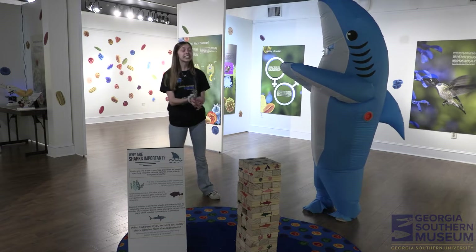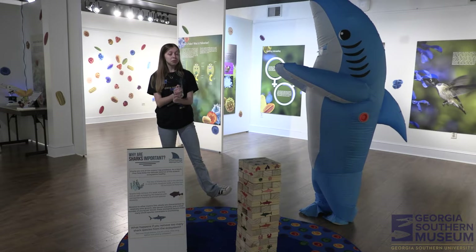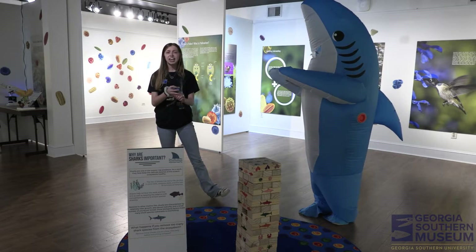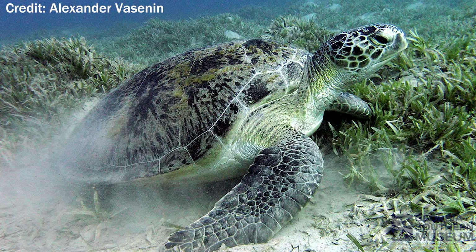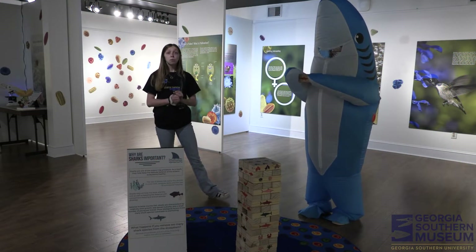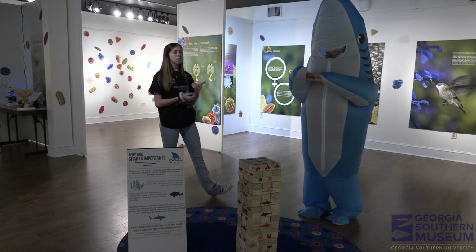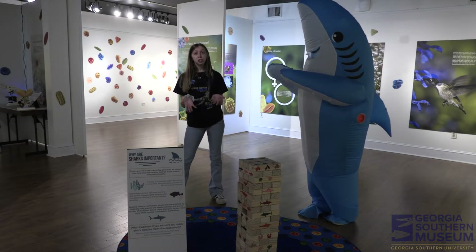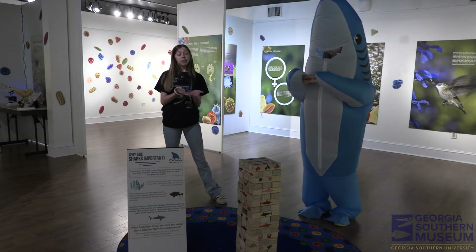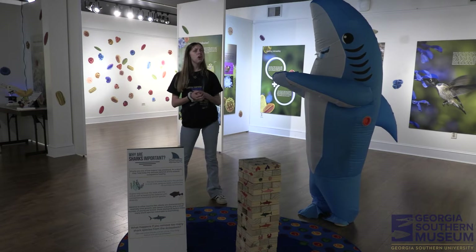Sharks are important because they preserve sea grass meadows, which are an important habitat for fish species. They preserve these meadows by intimidating the predators of grass, which are turtles, helping prevent overgrazing. Sharks also protect coral reefs by reducing the number of prey that feed on herbivorous — plant-eating — fish, which are very important because they keep coral reefs from overgrowing.